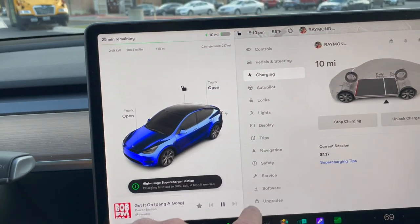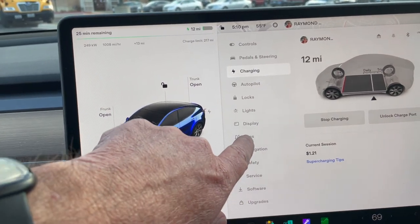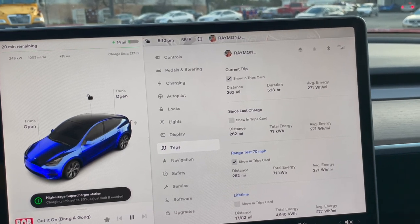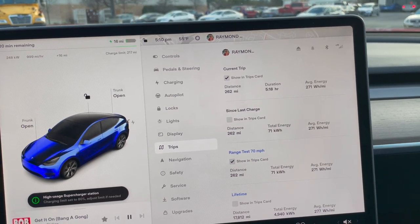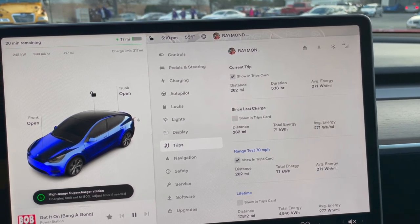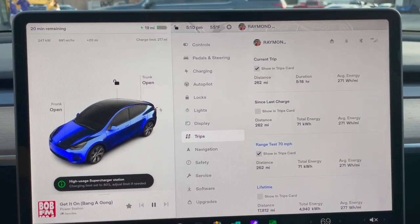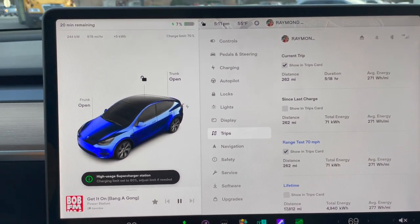It did say zero percent, zero miles. For the trip, I covered 262 miles, used 71 kilowatt-hours, average energy of 271 watt-hours per mile. I noticed the watt-hours per mile went up coming back, and I realized that coming back from Lockhart is basically uphill, so that must be what happened.